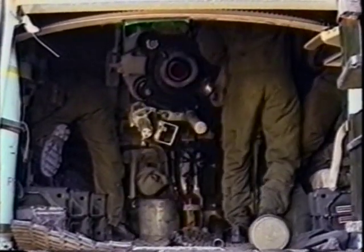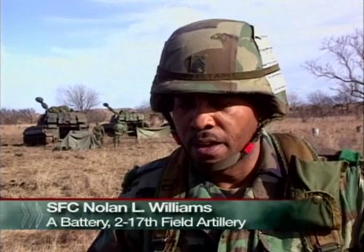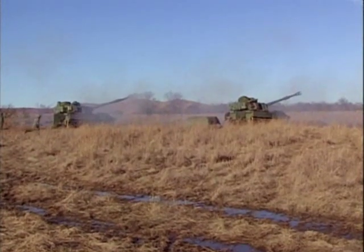The chief of section initiates all of the commands to the individual howitzer crews. The number one man loads and fires the howitzer when commanded by the fire direction center, and the number two man does the recording of the fire mission itself.